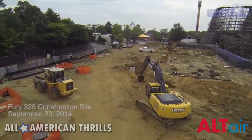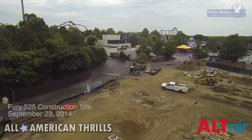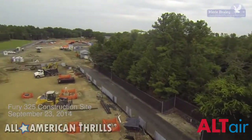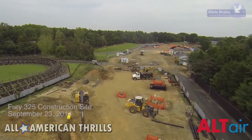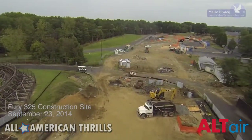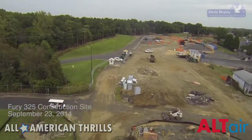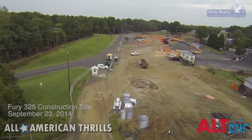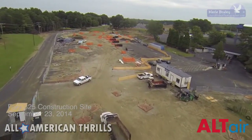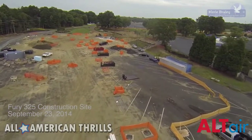Hey everyone, Brandon back here. We are now flying over the Fury 325 construction site. This is actually the area where the station will be going for the coaster. Looking down, this will be actually where the lift hill will be, as well as the brake run. As we fly closer, we're actually approaching where the drop is going to be. I think it's just going to be amazing once steel starts going up in this area, and it will literally just be a sea of steel for this coaster.